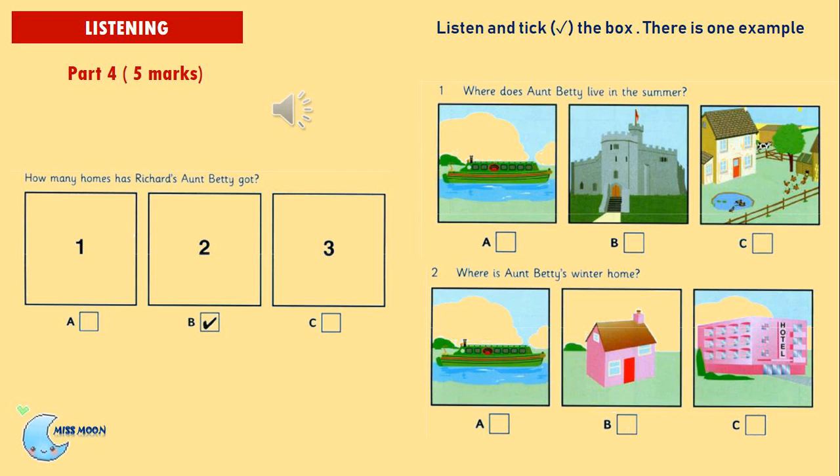Question 3: Where does Aunt Betty work in the winter? Yes, she works hard in the winter when everyone comes here to ski. She worked in the restaurant there about five years ago, but now she works at the theatre, in the shop there. She sells books and postcards. Question 4: How often does Richard see Aunt Betty in the summer? In the winter we see her once a week. She comes up to our farm on Wednesdays for her milk. And in the summer? Only about once a month. Sometimes we stay with her for a weekend on the boat.